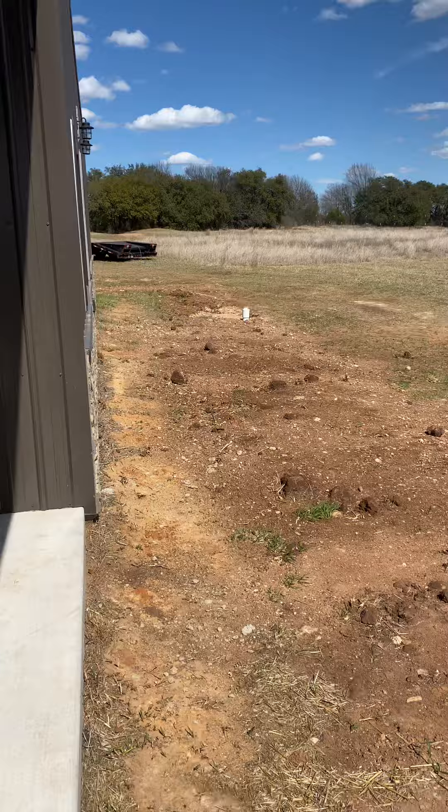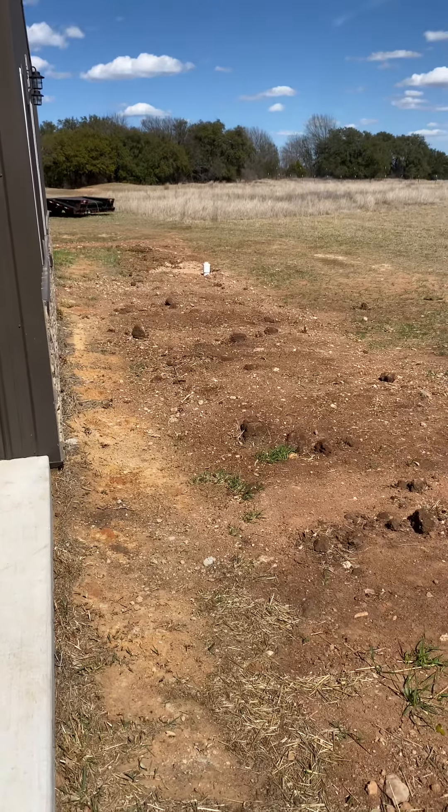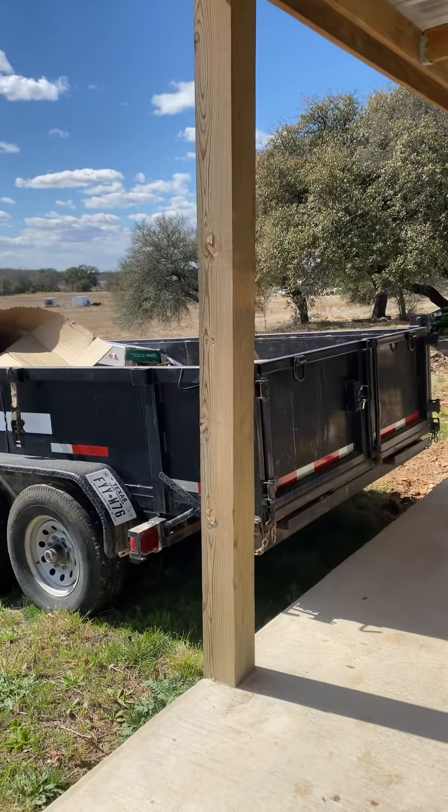We're planning to put concrete all the way to the front of the house and put a cover over the house with posts, kind of like these — but I think we might do something different, I'm not sure.